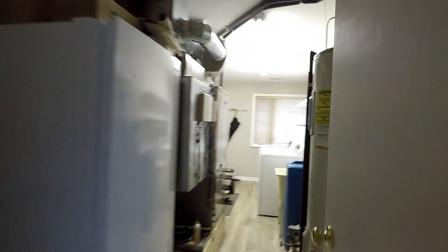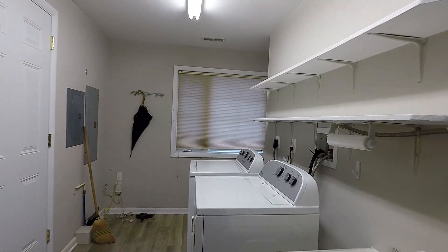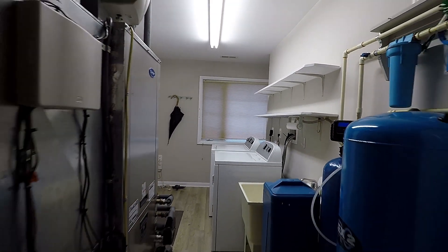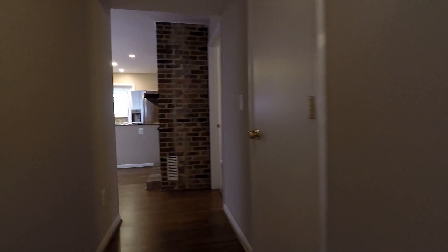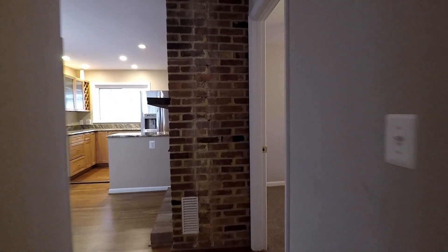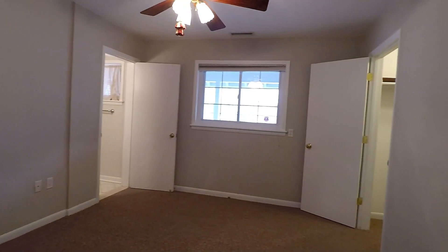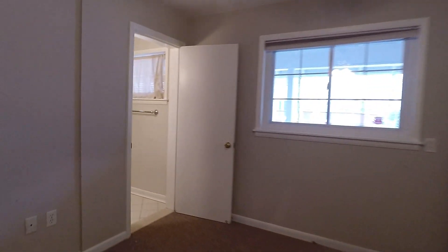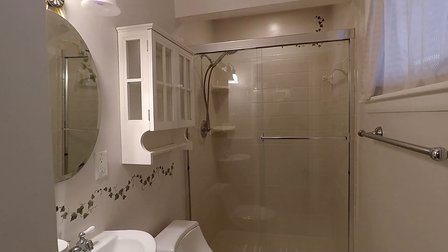As we make our way to the second bedroom, to your right is the laundry room with a door that leads outside and your washer and dryer. And here's the second master bedroom, also with its own bathroom and a step-in shower, and of course the walk-in closet.